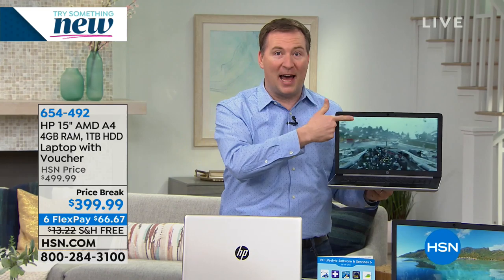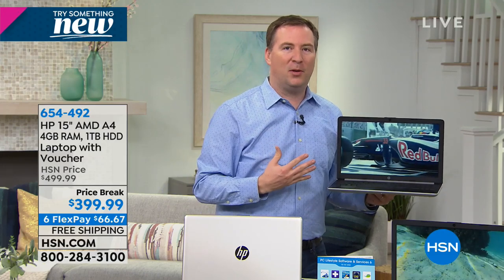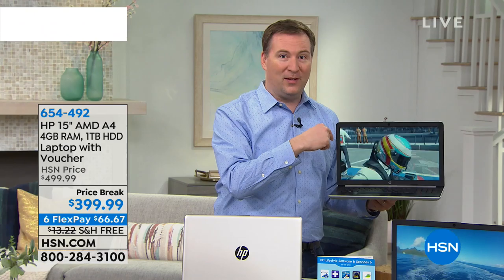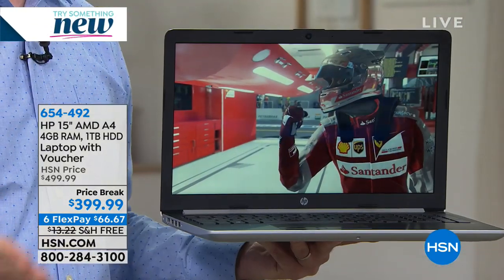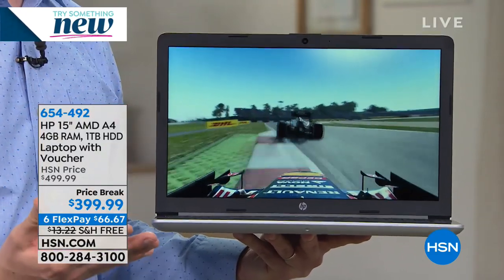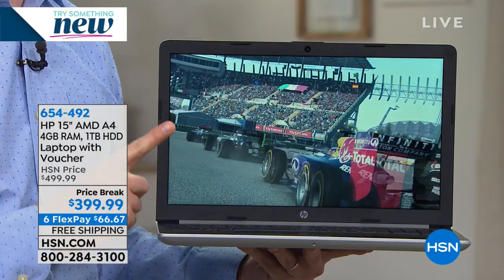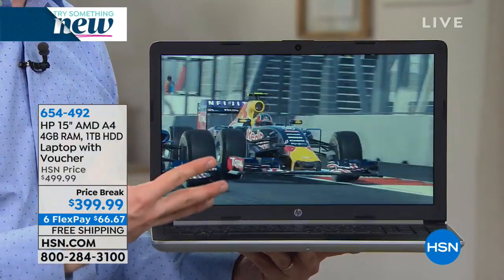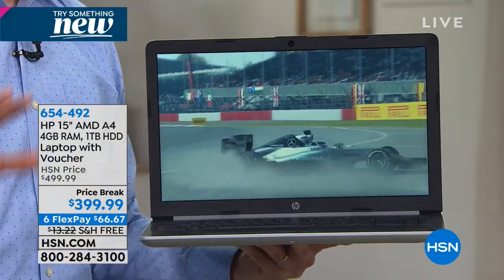Most of us get on our computers to check email, surf online, check Facebook, or chat with grandkids using the webcam — but the internet gets slow and frustrating. Most computers have wireless N. This one has the brand new wireless AC, which is actually over 40 times faster than the previous generation. If it takes you 40 seconds to download a photo, this will do it in one second.